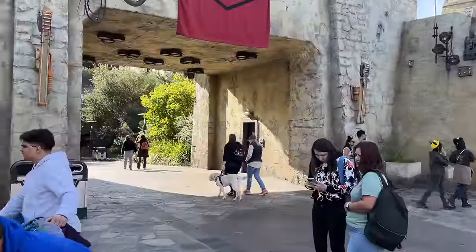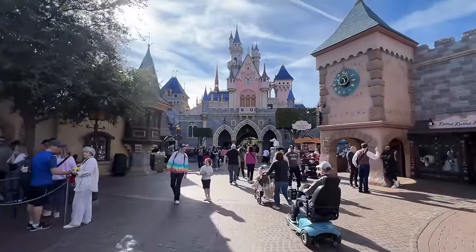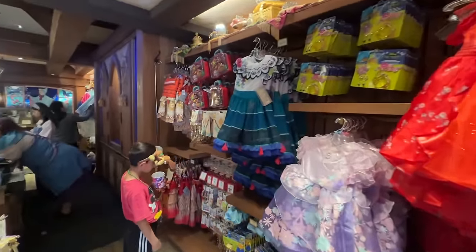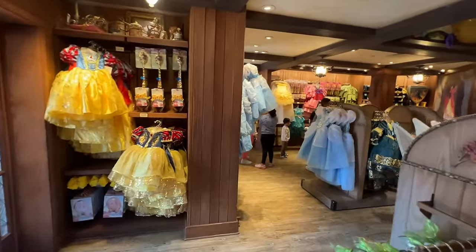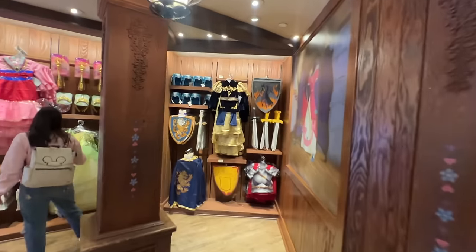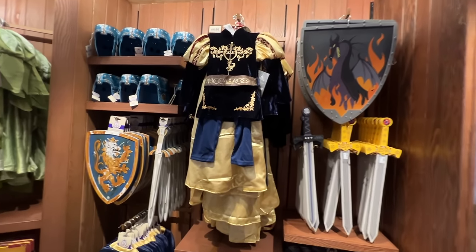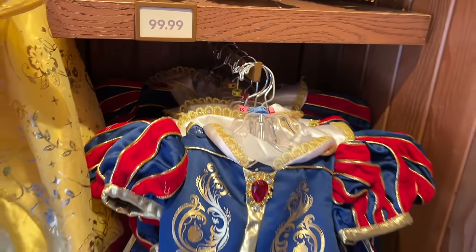We're turning left and heading out of Star Wars Galaxy's Edge into the back end of Fantasyland. Back here behind the castle, over to our right, is Bibbidi-Bobbidi Boutique — this is where you'll find the most outfits for purchase at Disneyland for the different princesses. These are mostly princess costumes but they do have a few prince options like Peter Pan. Most of these outfits are $64.99, except Snow White which is $99.99.